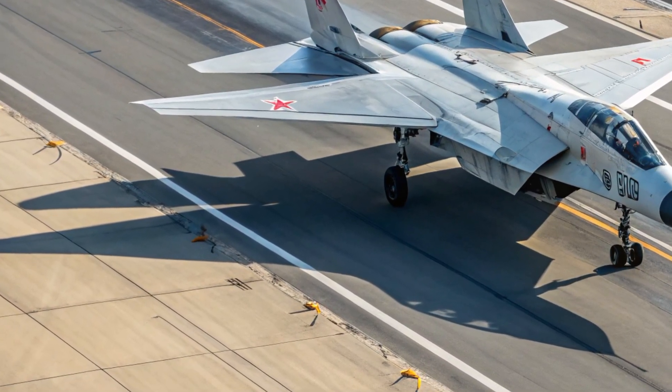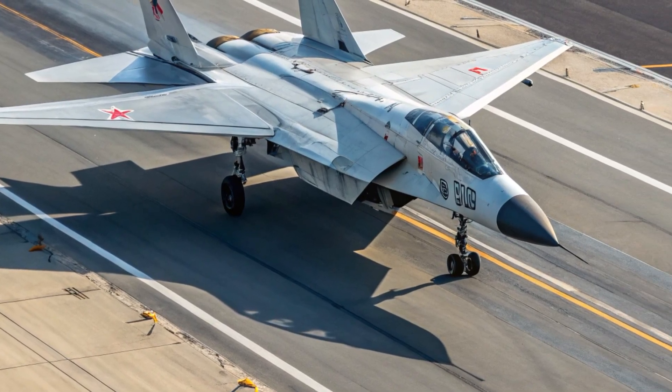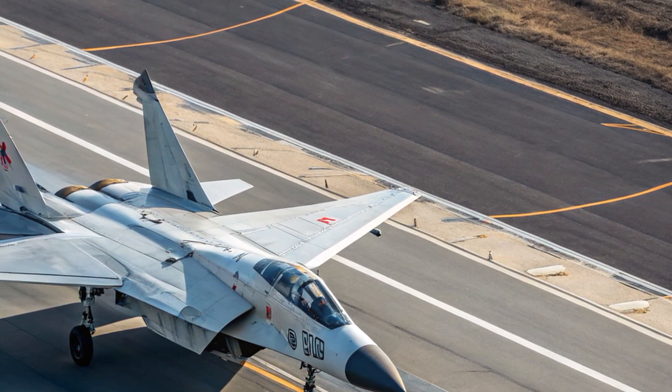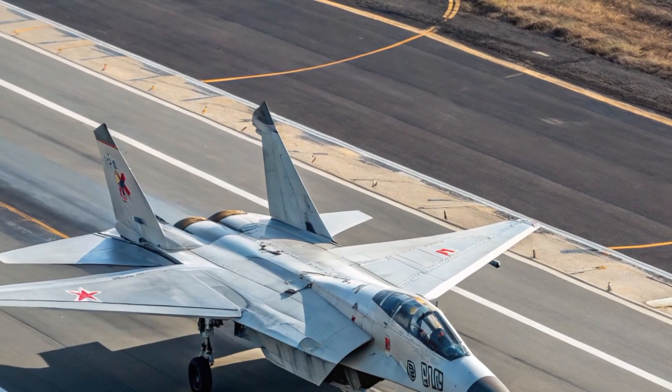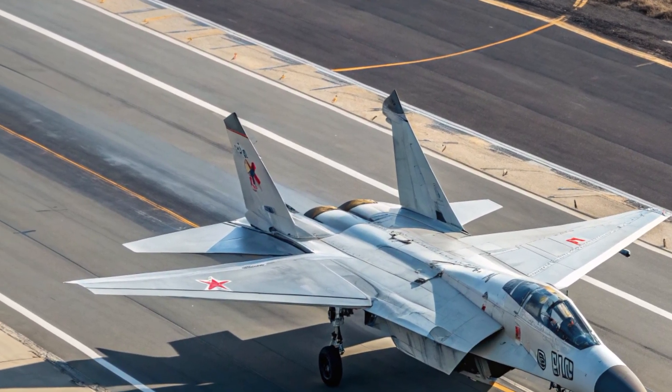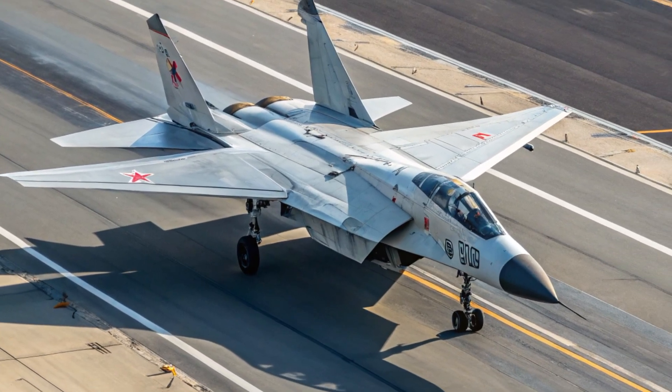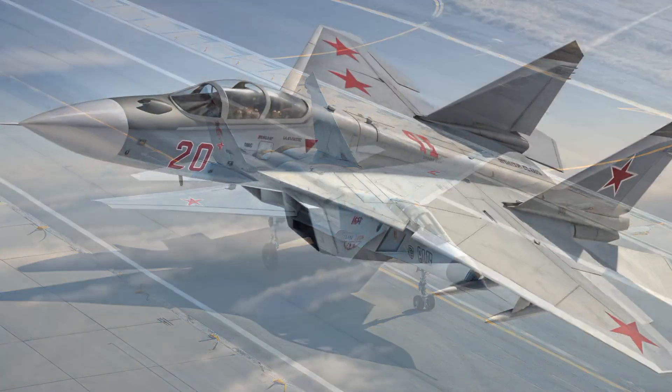The pilot's helmet is equipped with a fully digital heads-up display that overlays essential flight data directly into their field of vision, reducing the need to look down during combat or high-speed flight. Artificial intelligence plays a major role in supporting the pilot, analyzing environmental conditions, threat data, and system performance in real time.